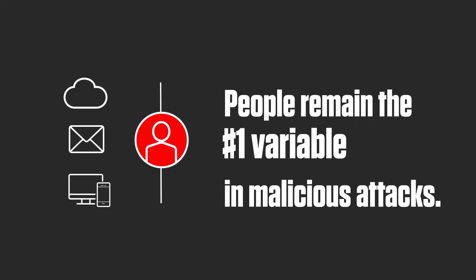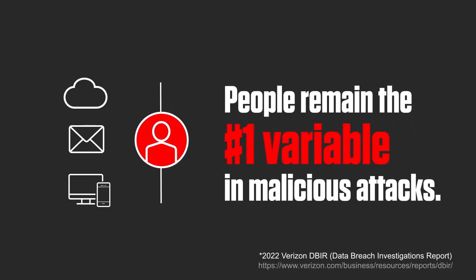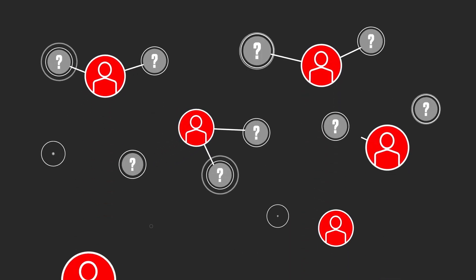All three of these threat channels share one commonality: people remain the number one variable in malicious attacks. A deeper understanding of user risk and better visibility is key. Here's how it works.